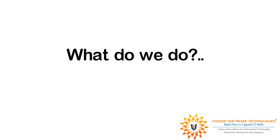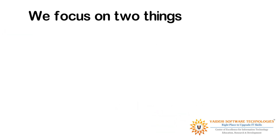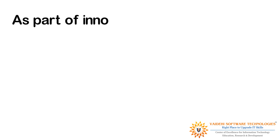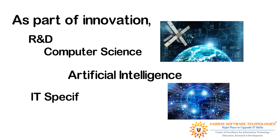Welcome to Vaidehi Software Technologies. So what do we do here at Vaidehi Software Technologies? We focus on two things: innovation and education. As part of innovation, we carry out research and development activities in the field of computer science, artificial intelligence, and IT-specific domain areas.